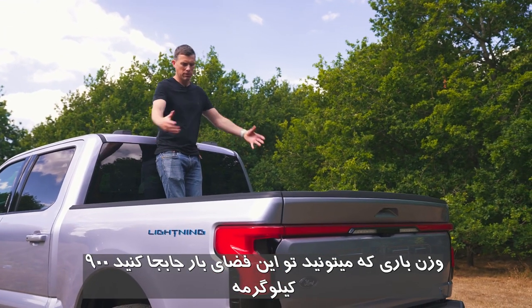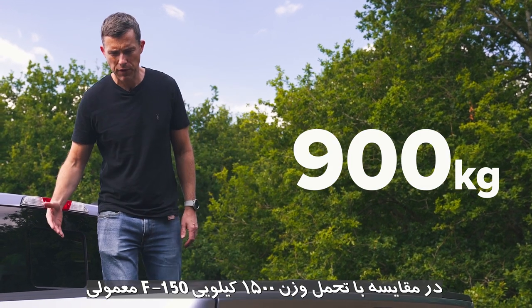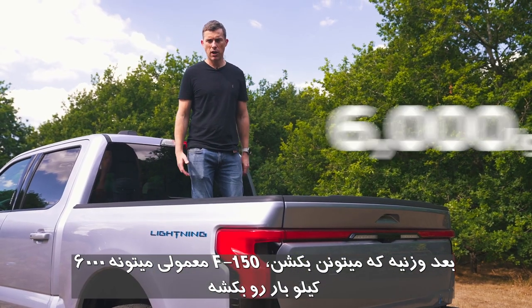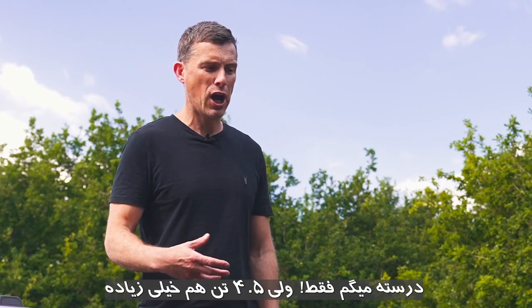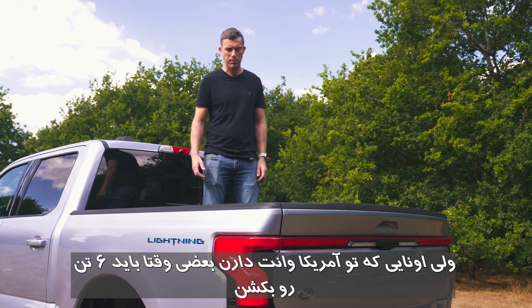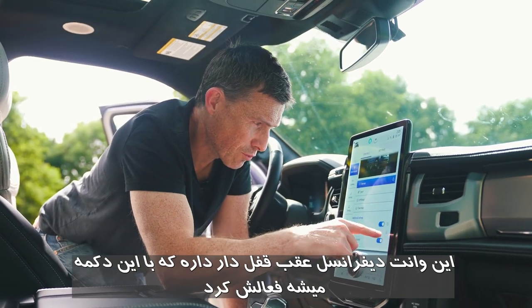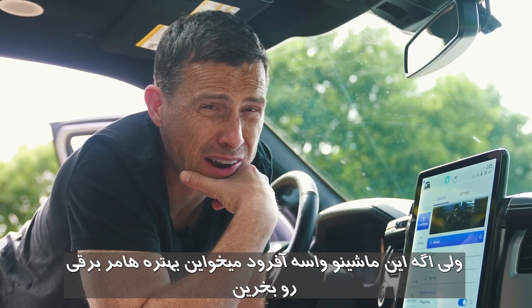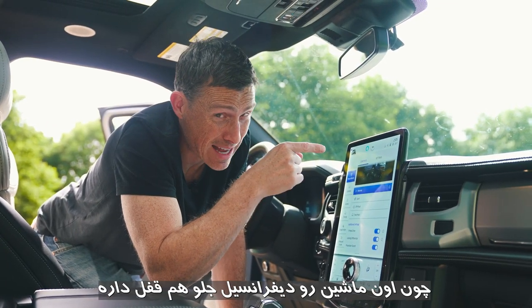Fourth, the Lightning's payload — the weight you can carry in the load bed — is 900 kilos, versus 1,500 kilograms for the normal F-150. Fifth, towing capacity is 4.5 tonnes compared to six tonnes for a standard F-150, which matters for people in the States who regularly tow heavy loads. And if you want hardcore off-roading, the electric Hummer has a locking differential on both axles versus just the rear on the Lightning.